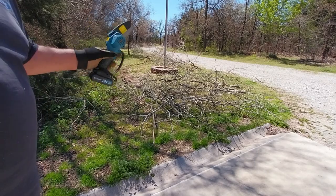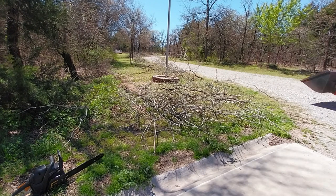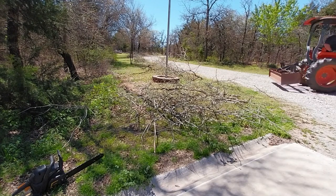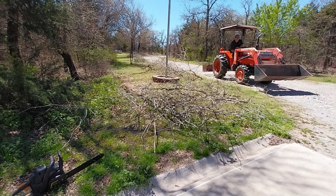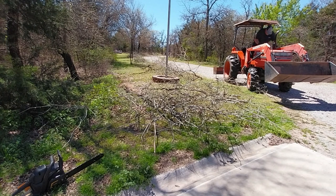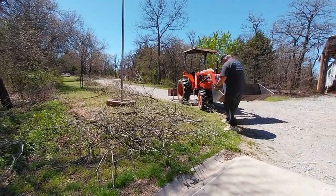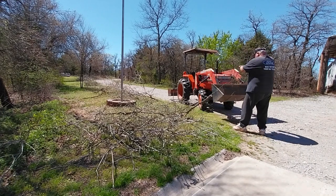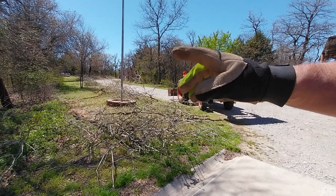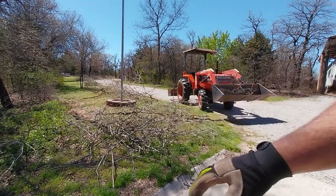Let me get the tractor. We're going to haul some of this out of here. I don't know what these things are called, but in here somewhere — or maybe it's what I cut down — there's a tree that has got thorns in them. They're about an inch long. It's crazy and they're very sharp. You've got to be careful.